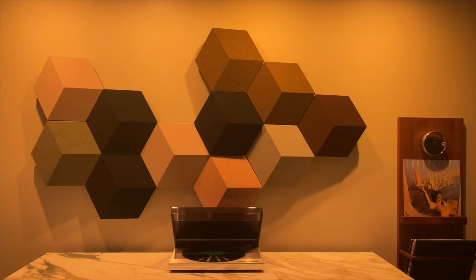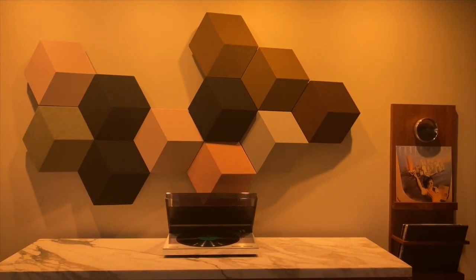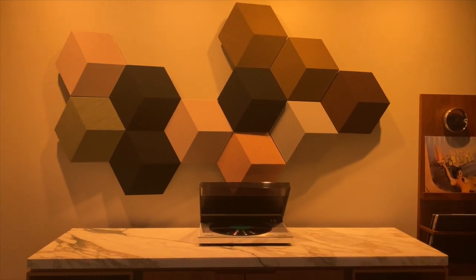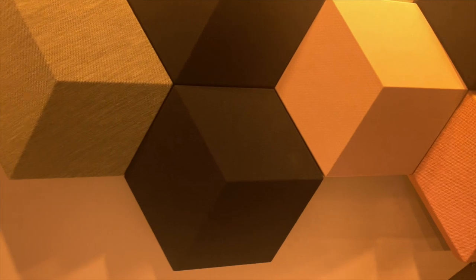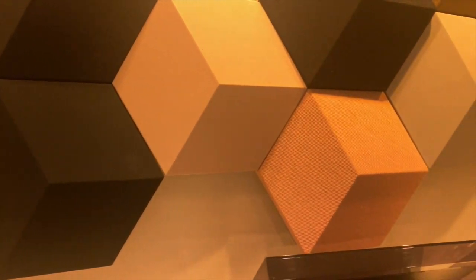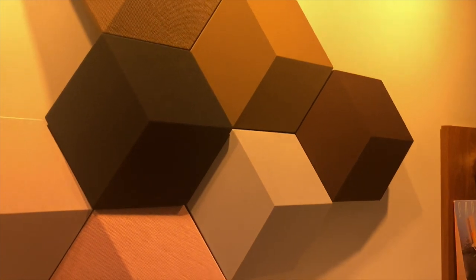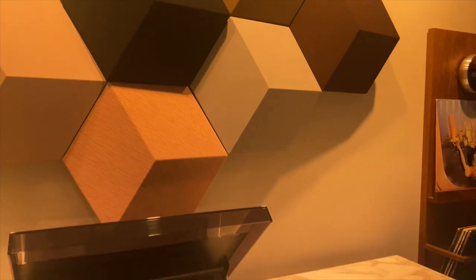BeoSound Shape is an on-wall modular speaker system. It was designed by Øyvind Slåtto, one of Denmark's leading industrial designers. Øyvind Slåtto's designs are inspired by patterns found in nature, and they have an organic elegance that blends in seamlessly with any interior. We'll learn a little bit more about BeoSound Shape in a minute, but for now, why don't you go ahead and pick up an album for us to listen to?